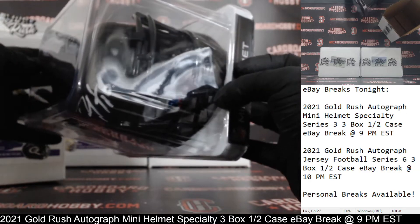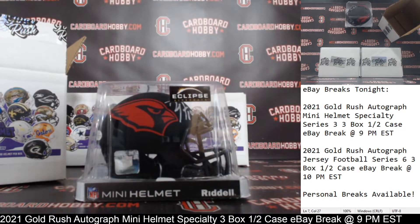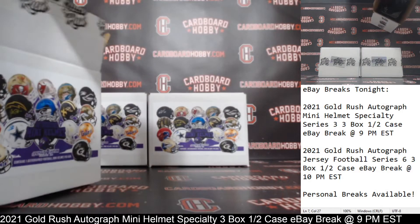Beckett COA on the inside in there as well. Beautiful. DeAndre Hopkins, Cardinals. TR Mac 580, congrats. Very nice, DeAndre Hopkins — sharp helmet there. Very sharp. Beauty. Cardinals on the board first.